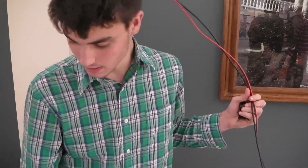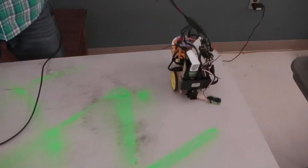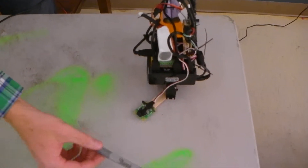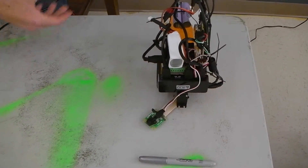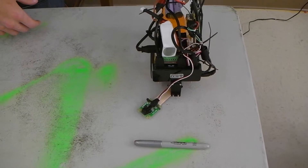My name is Mason Rogers. I created a mine detection vehicle. Basically, this can act as a mine. It will go in a grid pattern until it detects an object, and after which it will stop and tell you.